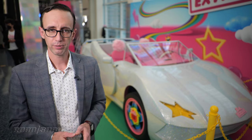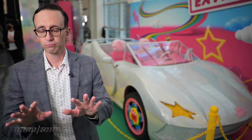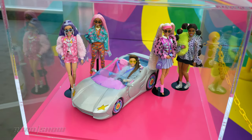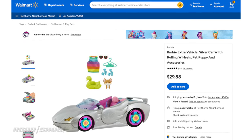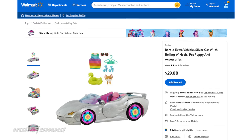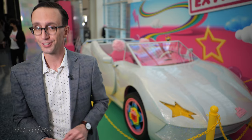As for pricing and availability, the Barbie Extra — the toy version of the car — is available at Walmart and priced at about $30. It also comes with a colorful shirt and a pair of shoes along with a couple other accessories.